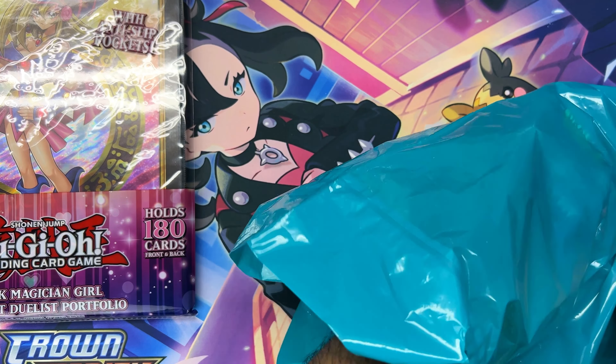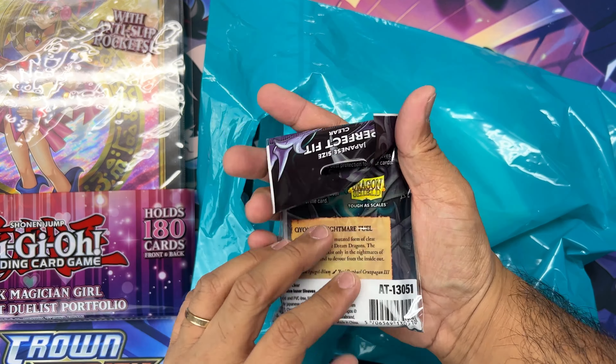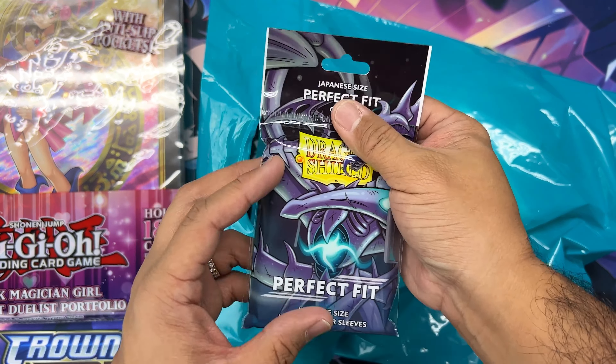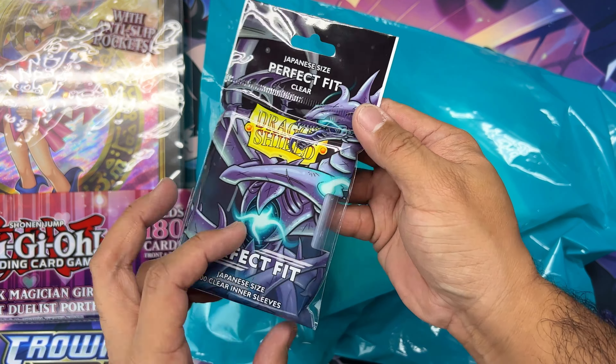I also picked up these Perfect Fit Japanese size sleeves. If I open some more Rarity Collection boxes or packs or anything like that, I'll have protection for those cards.